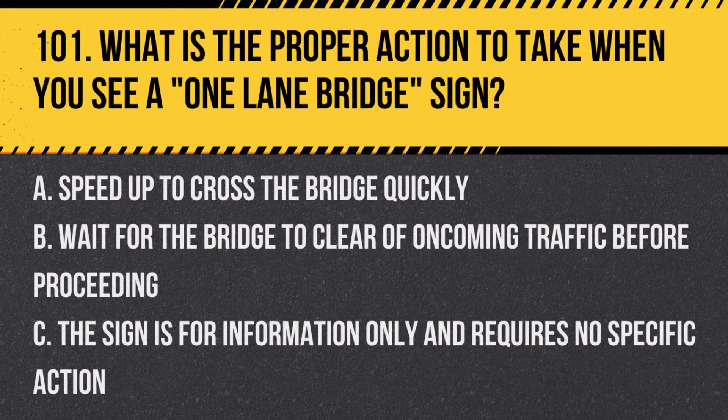Question 101: What is the proper action to take when you see a one-lane bridge sign? A. Speed up to cross the bridge quickly. B. Wait for the bridge to clear of oncoming traffic before proceeding. C. The sign is for information only and requires no specific action. Answer: B. Wait for the bridge to clear of oncoming traffic before proceeding. This sign indicates that the bridge is narrow and may not have room for vehicles to pass side-by-side.